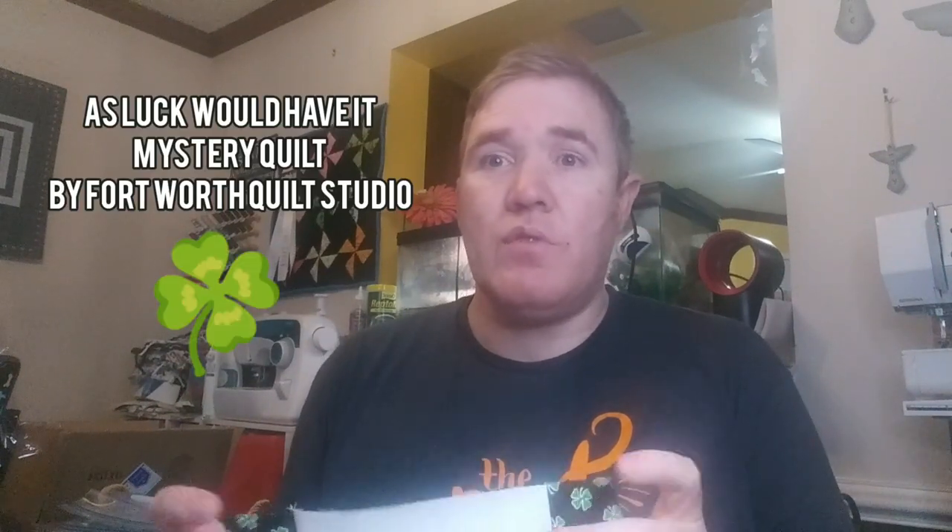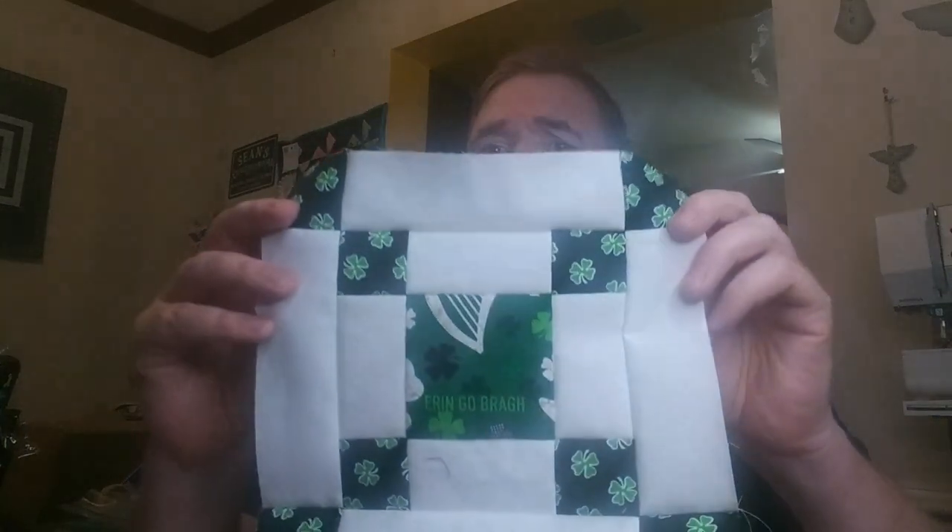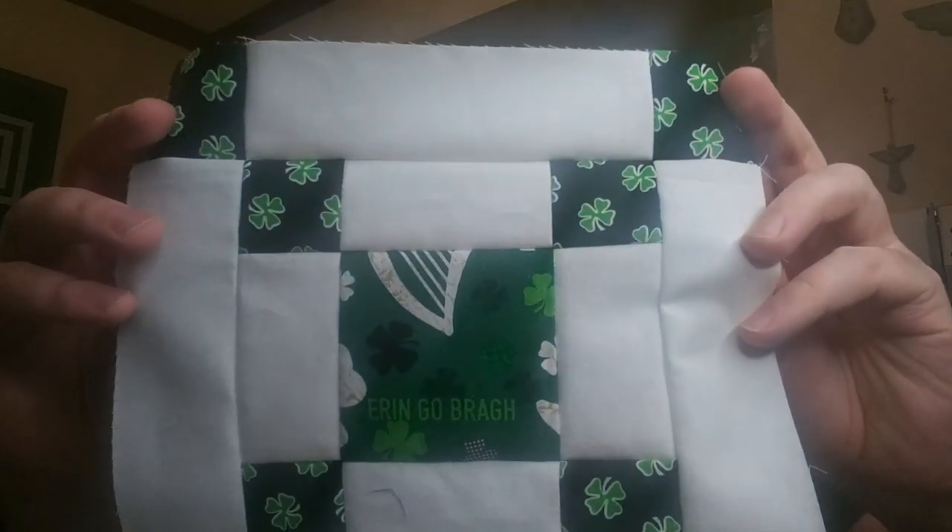The other project I worked on this week was the As Luck Would Have It puzzle quilt done by Fort Worth Quilt Studios. This week's block is the Irish Chain, and there are going to be 11 more like this. Then tomorrow we'll see our final clue on how to put it all together, so I'm really looking forward to that and trying to stay up with that one.